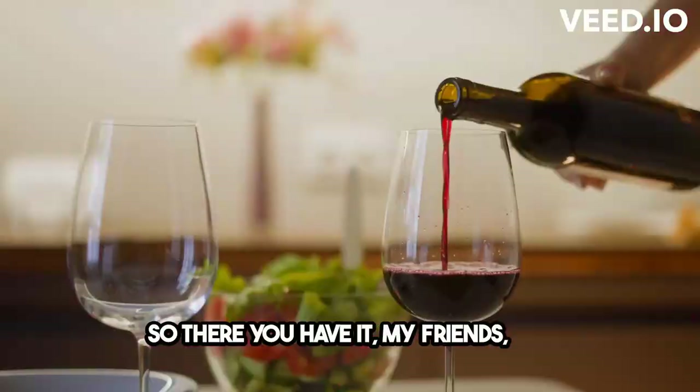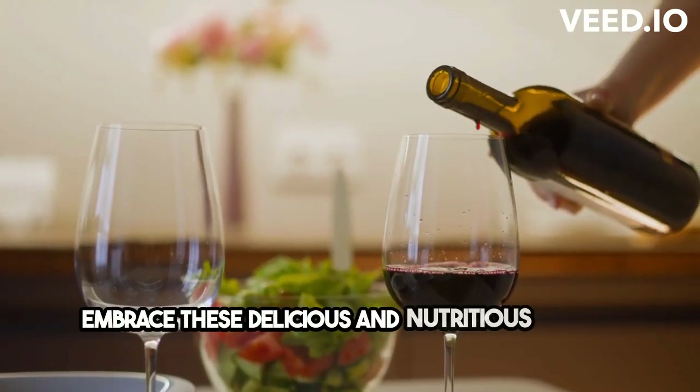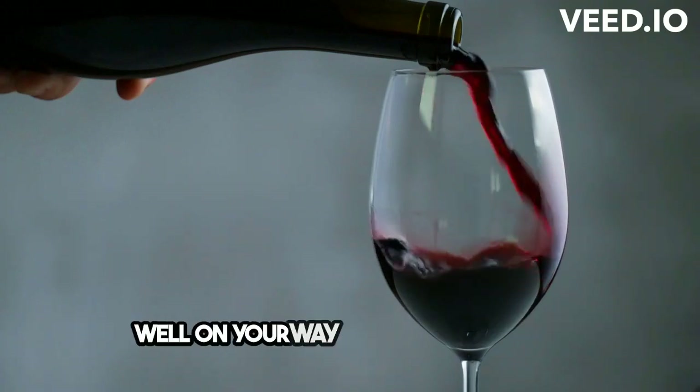So there you have it, my friends, the top 10 picks for Mediterranean diet foods. Embrace these delicious and nutritious choices, and you'll be well on your way to a healthier you.